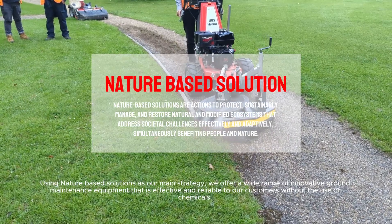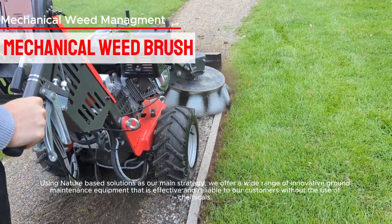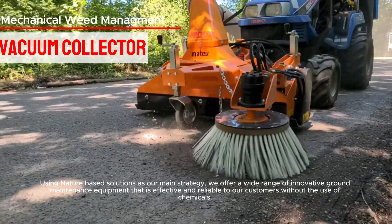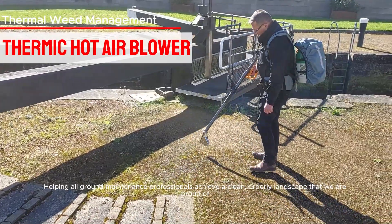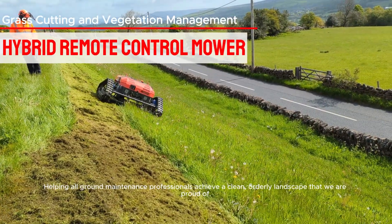Using nature-based solutions as our main strategy, we offer a wide range of innovative ground maintenance equipment that is effective and reliable to our customers without the use of chemicals, helping all ground maintenance professionals achieve a clean, orderly landscape that we are proud of.